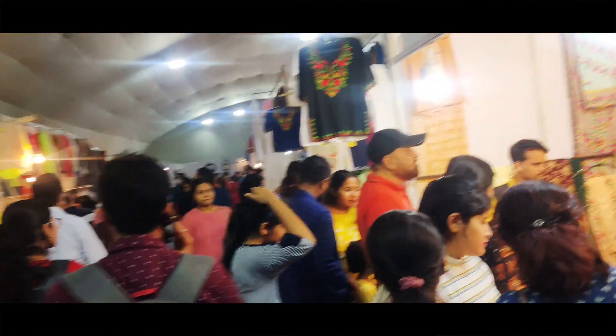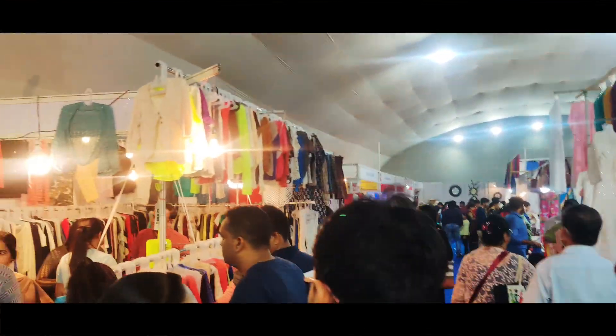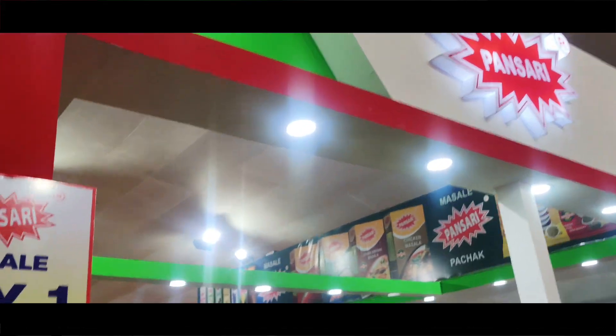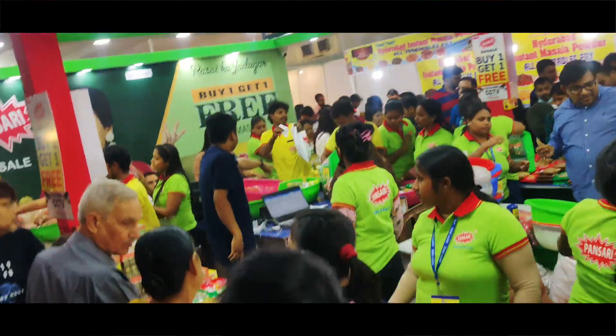There is a food segment as well. The restaurants are different from the regular stalls. There is also a total type of masala and spices stall.